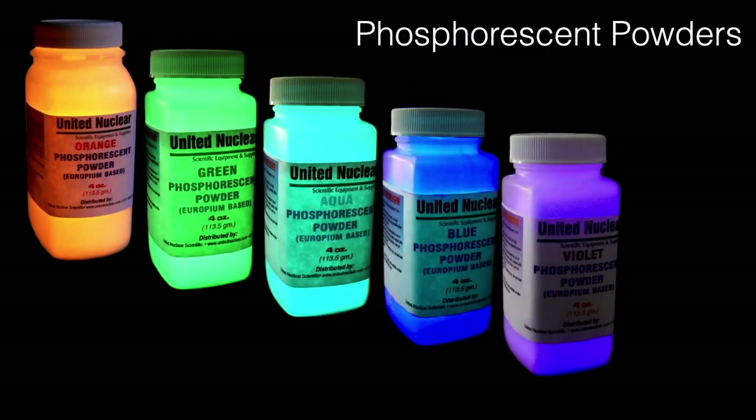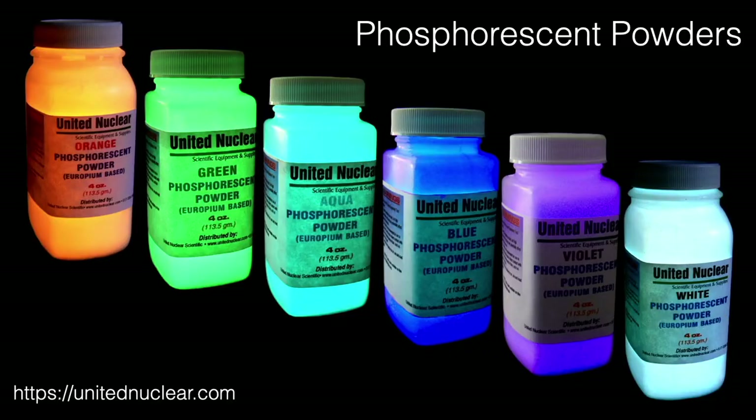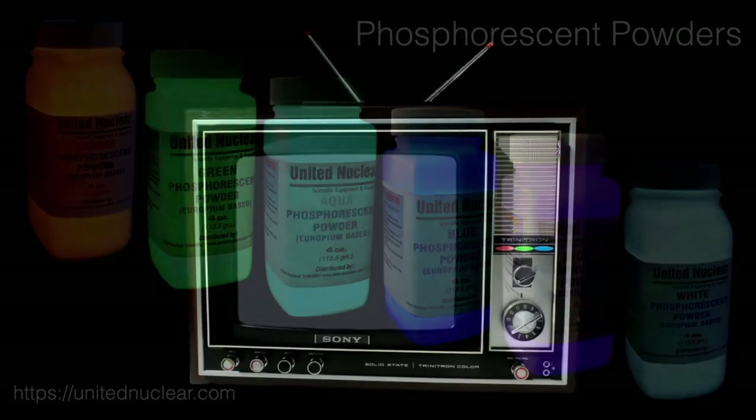Europium not only fluoresces, it's also an ingredient in glow-in-the-dark phosphorescent powders, available from one of my favorite geek websites, United Nuclear. Remember when TVs used to look like this? Europium phosphors play an important role in making color televisions. Europium is especially good at glowing red. Most color TVs of this type contained from one-half to one gram of europium oxide.